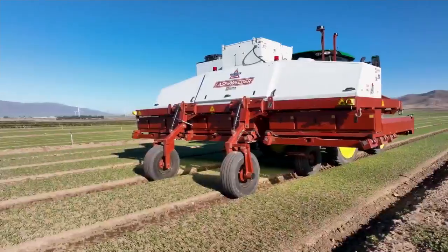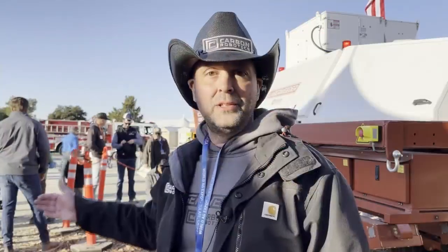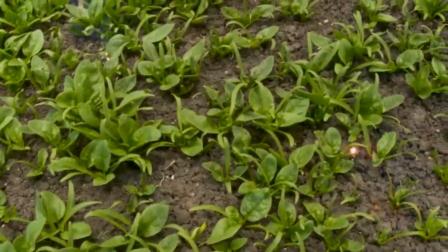This is the Carbon Robotics one and only laser weeder. We kill weeds in the field with lasers — a combination of AI and cameras that detect them. And then we target those weeds with really high-powered lasers and burn them out in the field.